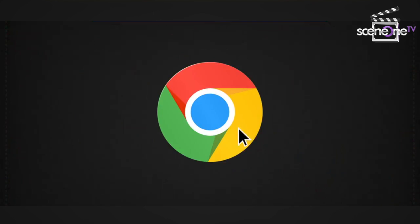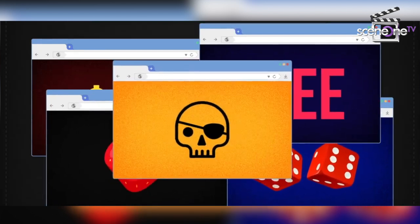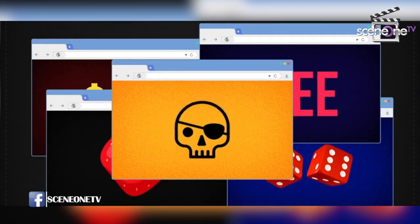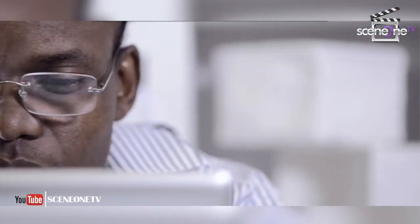I promised you guys an extra one: number six. I deliberately saved this one because some of you visit suspicious sites — including those adult sites that are not very secure. Once you notice you are being directed to other websites, that should be an alert. If your browser keeps redirecting you to a different website, it may be your fault — do you remember visiting suspicious sites? If not, your system may be hacked and it's time to call a specialist.